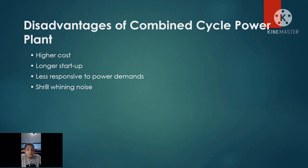The Disadvantages of Combined Cycle Power Plant. First, we have higher cost — it is more expensive compared to other power plants because of its higher efficiency. Next, we have longer startup. Usually, a Combined Cycle Gas Turbine can take over 30 minutes to start, compared to a combustion engine power plant which can start and reach full load in less than 10 minutes. Next, it is less responsive to power demands, and lastly, it has a shrill whining noise.